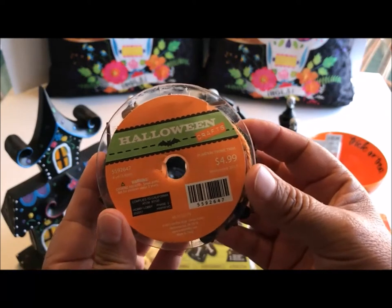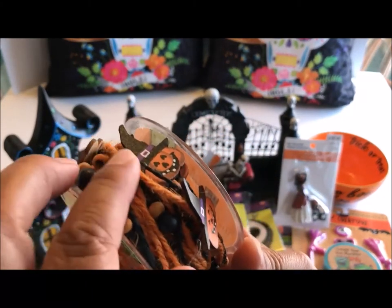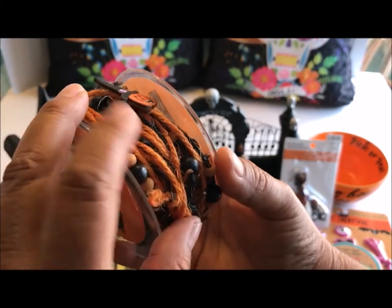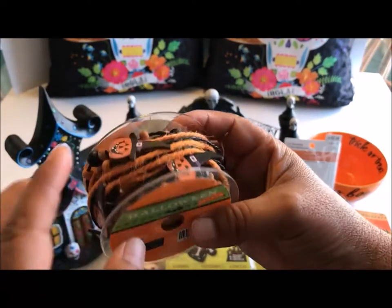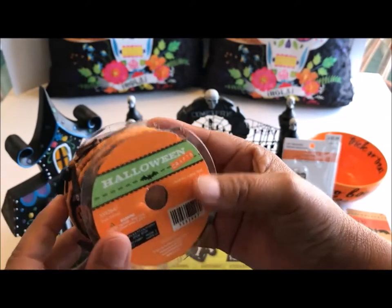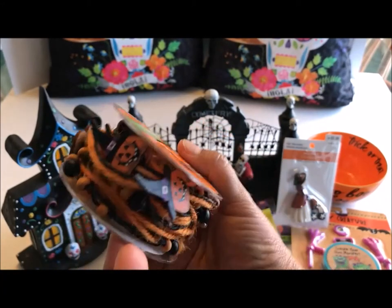I almost forgot to share this pumpkin twine trim — $4.99, and I had a coupon at Joann's that day. Look at that orange twine with wooden jack-o'-lanterns, wooden beads in black and tan. I love this and I don't know what I'll use it for yet, but I know I will. I have a big bin full of Halloween and crafty stuff, so I'll toss it in there — and if I don't use it this year, I'll use it next year.